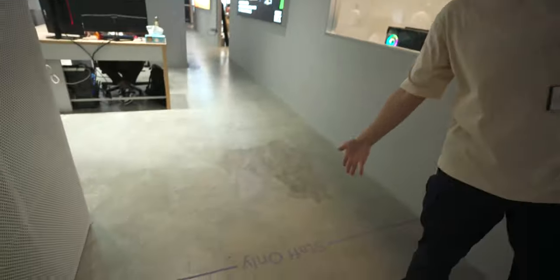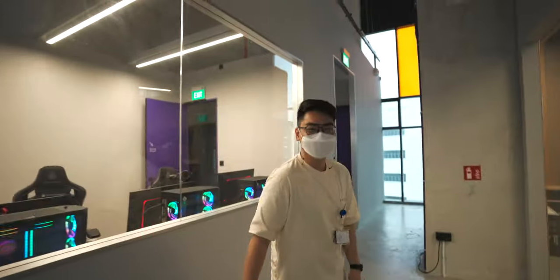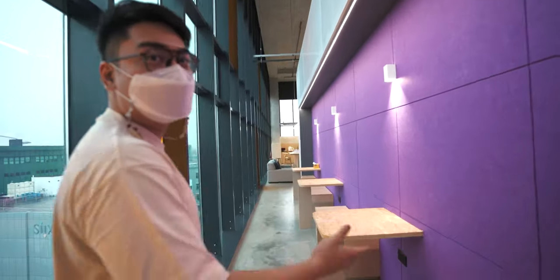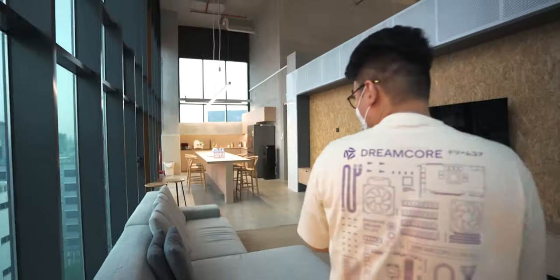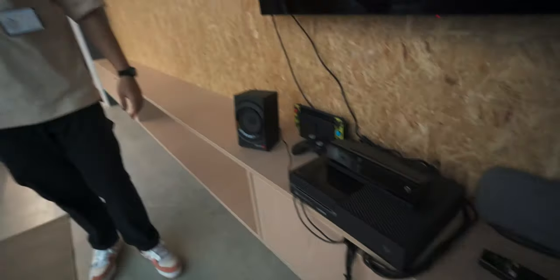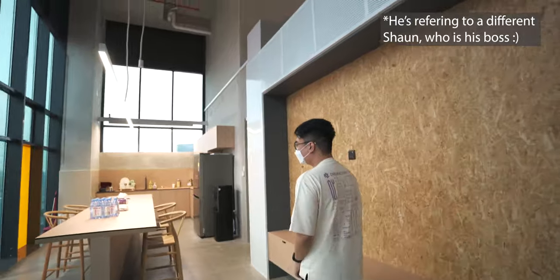Staff only back here. This will be the staff area. This is the quiet corner — this is where I have my daily mental breakdown. Very nice. And this is the main lounge where we just take a breather. We have a nice setup, but I think I'm gonna get Sean to get us a PS5. Okay, now it's on record!